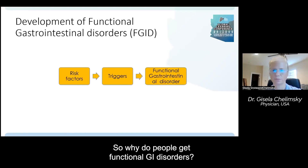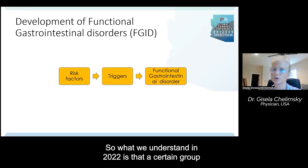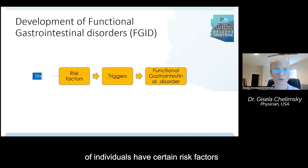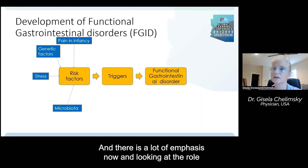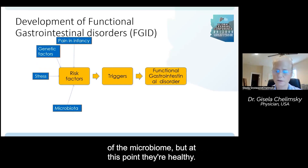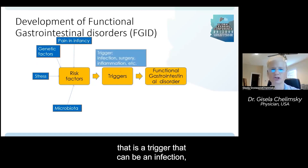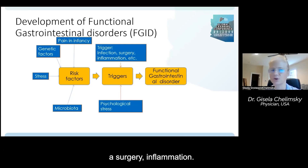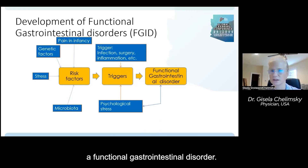So why do people get functional GI disorders? This we are still learning. What we understand in 2022 is that a certain group of individuals have certain risk factors, including stress, genetic factors, and pain in infancy. There is also a lot of emphasis now on the role of the microbiome. At this point they're healthy — they're not a patient yet. Then something happens that is a trigger: an infection, a surgery, inflammation, or sometimes a significant psychological stress. And then they develop a functional gastrointestinal disorder.